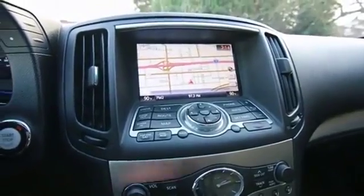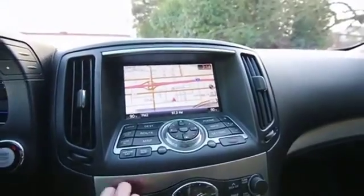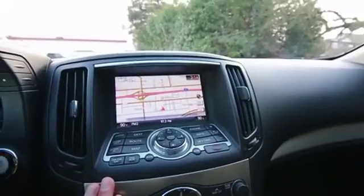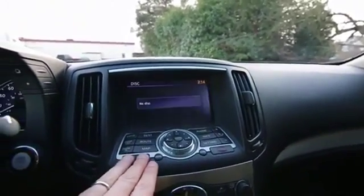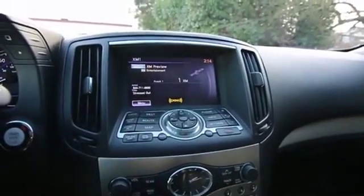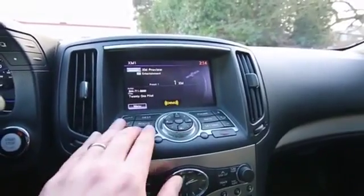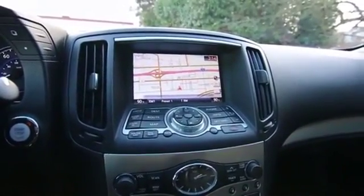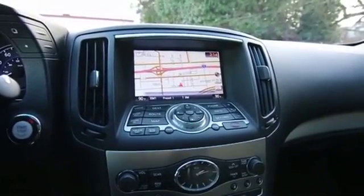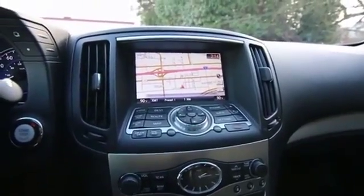This one also features a navigation package, so you get navigation and a rear parking camera. When you get an Infiniti G37 equipped with navigation it also has the satellite radio hardware installed. Most Infiniti models come standard with satellite radio hardware, but when you get the navigation package another feature becomes available — it's called XM NAV Traffic and XM NAV Weather, where you get real-time weather and traffic updates sent from the satellite radio network right to the navigation system so it can help you avoid congestion.